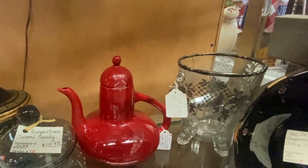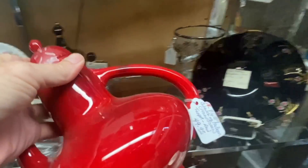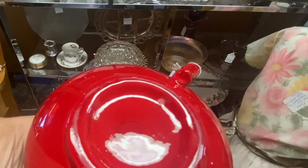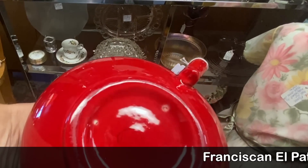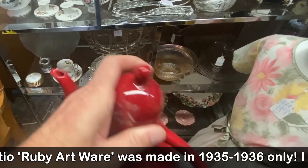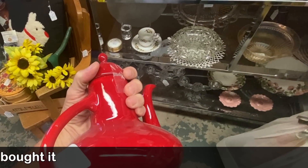This is Gladding McBean's El Patio and the red is a really hard color to find. In the old days at $50 I would have bought this immediately. It doesn't have a Franciscan label — it has G McB for Gladding McBean, the parent company. I'm going to look this up because even in this day and age, that color is so hard to find — I wonder if it might be valuable.